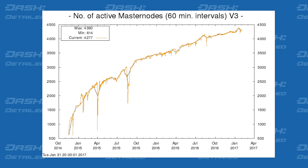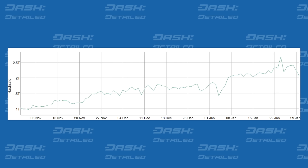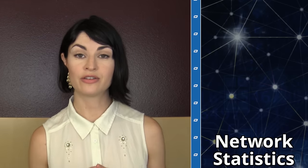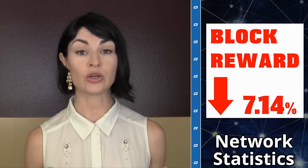Now to network statistics. Today's masternode count is 4,277. There are roughly 550 non-masternode full nodes open on the network, giving us a total count of 4,831 full nodes. Today's hash rate is 2.05 terahashes per second, which is down from last week. A heads up that sometime on February 4th at block 630,720, we will have our annual decrease of inflation. This means that Dash's block reward — the rewards to miners, masternodes, and the available treasury — will decrease by 7.14% to be precise.